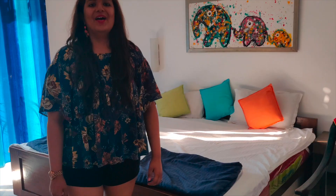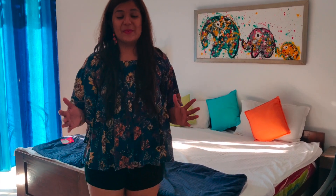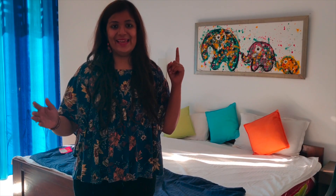Back home after a fabulous meal at Baba Ahura. We checked into this lovely Airbnb apartment and this is the place we are going to be spending the next couple of days that I am in Goa. I really loved how aesthetically this place was done, so I thought I would show you a quick tour of what this place looks like.